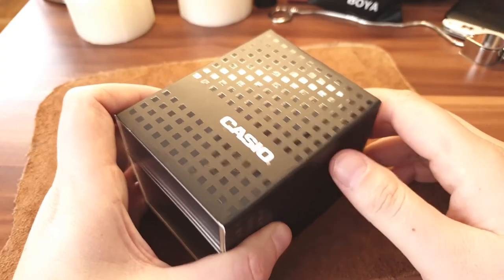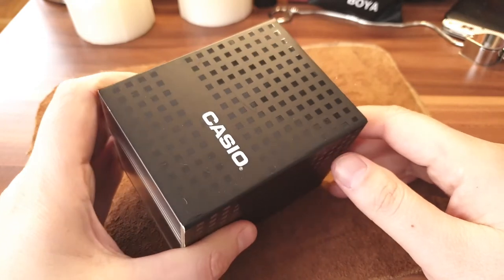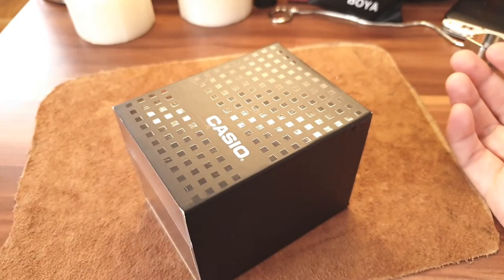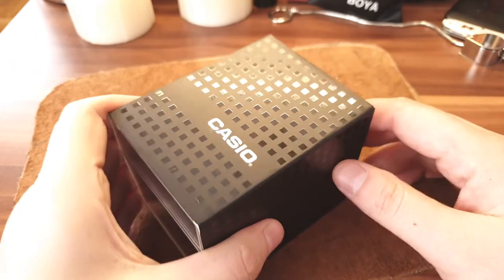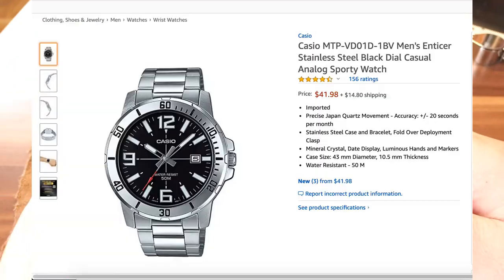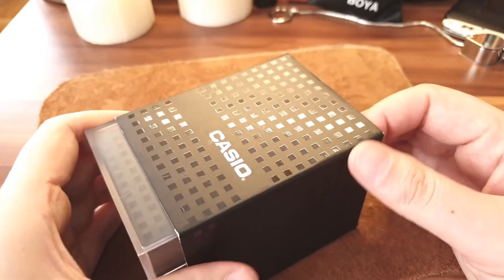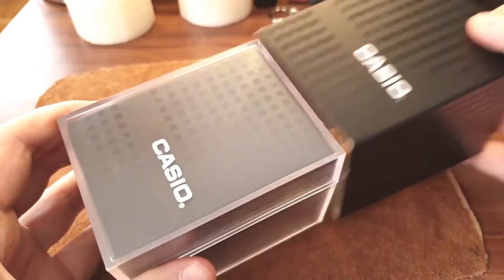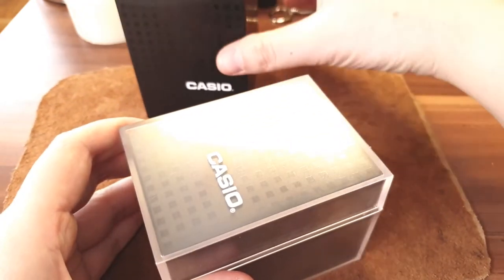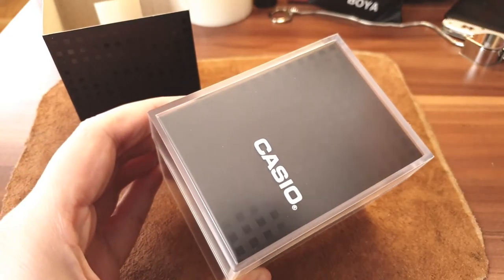Hey guys, what's going on? I'm EDC color and today I thought I'd do something fun and affordable — no more high-end watches. This is Casio and it's under 50 bucks on Amazon right now. Price is always subject to change, but I don't think this one will. This is an affordable Casio watch.